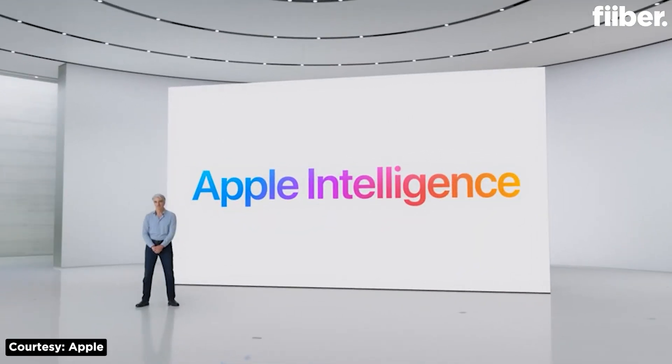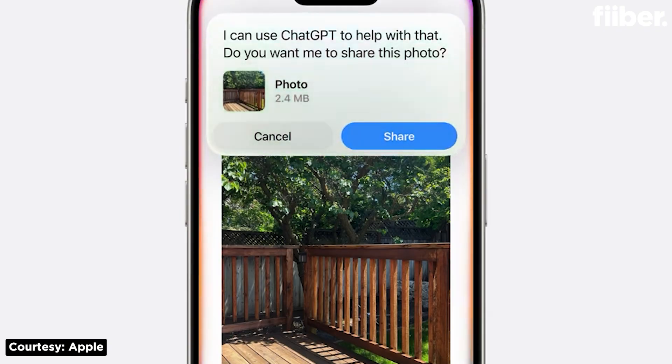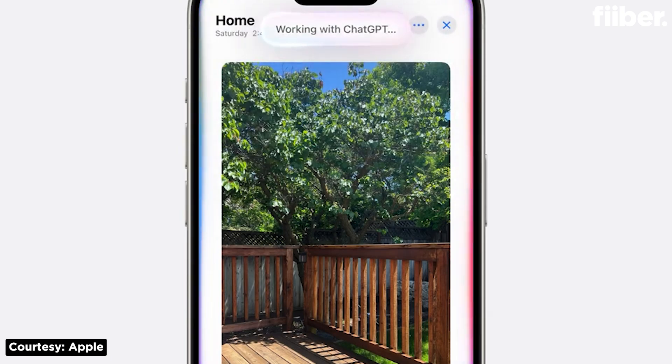Apple is calling its AI 'Apple Intelligence' — let that sink in for a moment. Yes, Apple has introduced its own version of artificial intelligence called Apple Intelligence, which will be available on your iPhone, iPad, or Mac later this year. There is also news about Apple partnering with ChatGPT, so we'll be talking about that too. But what exactly is Apple Intelligence and what does it mainly offer? That's what we are here to talk about in detail.